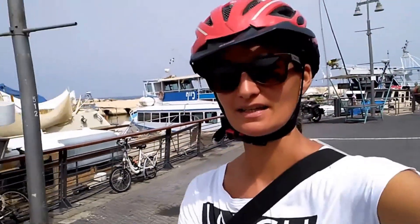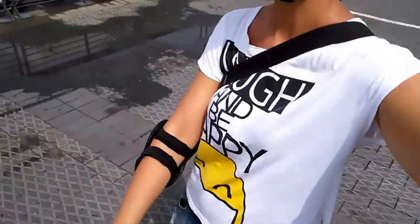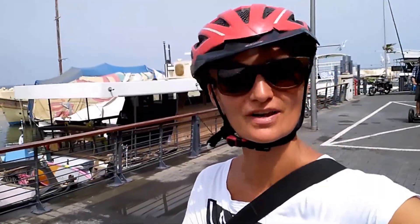Jaffa is supposed to be around 4,000 years old and basically we are right now in the port doing a segway tour, as you can see. I'm here with some friends, other vloggers, and we are right now in the port.